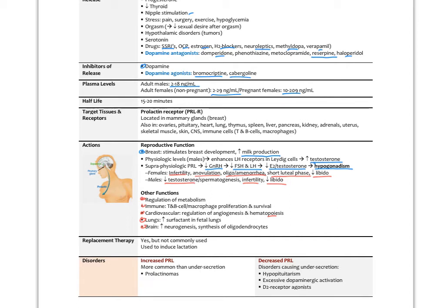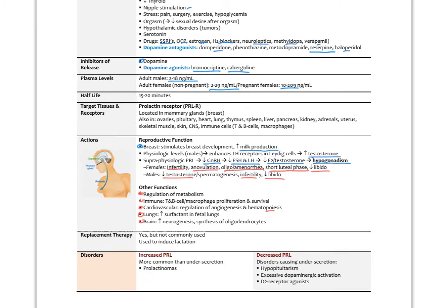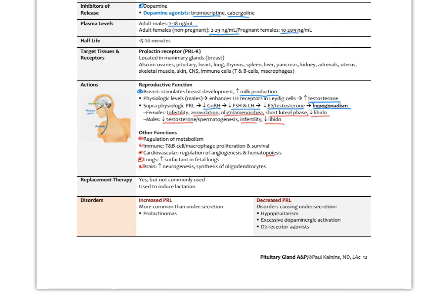Prolactin also regulates metabolism — especially adipose metabolism — and is important for immune function, cardiovascular regulation, and hematopoiesis. In the fetal lungs it increases surfactant. In the brain it increases neurogenesis and synthesis of oligodendrocytes, the myelinating glial cells. These are protective effects at physiologic levels, not super-physiologic levels from a tumor. There is prolactin replacement therapy by injection, not commonly used, but it can induce lactation. Disorders of increased prolactin — prolactinomas, which are pituitary adenomas — are fairly common. Decreased prolactin results from hypopituitarism or excess dopaminergic activation.